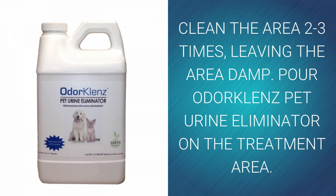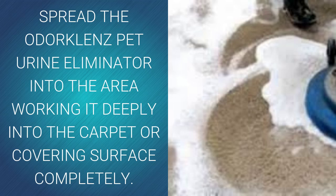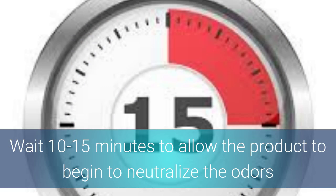Now you are ready to pour the odor cleanse pet urine eliminator on the treatment area. Spread the odor cleanse pet urine eliminator on the treatment area, working it deep into the carpet and covering the surface completely. Then sit back and relax and wait 10 to 15 minutes to allow the product to begin to neutralize the odors.